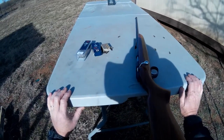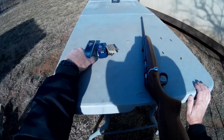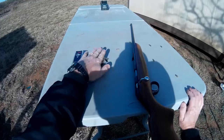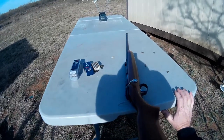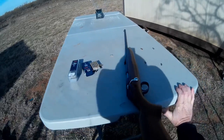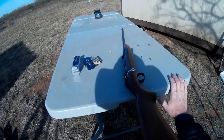So there you have it — the comparison between the CCI 22 Short and the CCI Quiet. If you've enjoyed this video and it's been helpful to you, please like it and subscribe. Until next time, this is Jungle Explorer signing out.